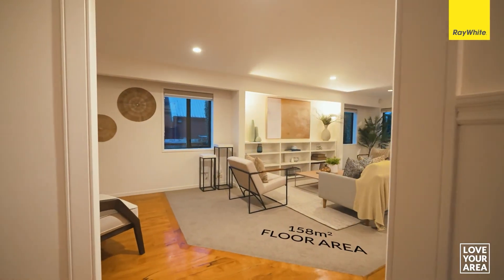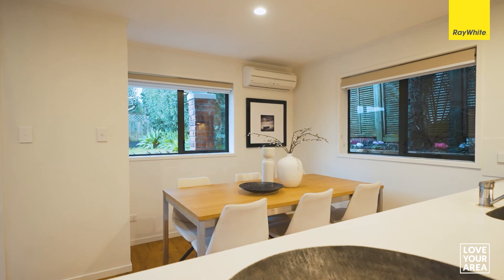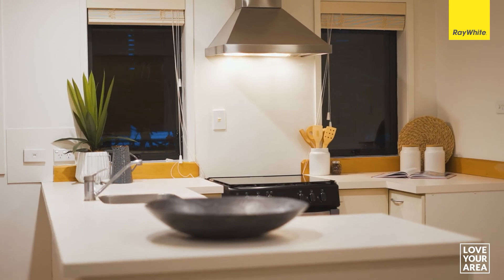Available for the first time in 15 years, the departing owners have loved raising their family in this warm and comfortable home. With the kitchen and living areas looking directly out to the sunny, flat backyard, the kids will run and play while you relax.